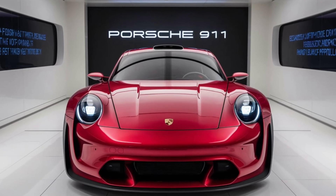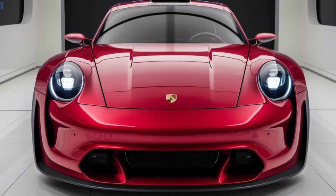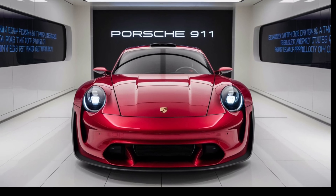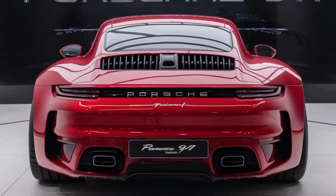Hello everyone, welcome back to Wayawise Reviews YouTube channel, your go-to source for in-depth car reviews, where we bring you the latest in automotive excellence. In today's video, we'll be taking a closer look at the Porsche 911, an iconic sports car that has captivated enthusiasts for decades.